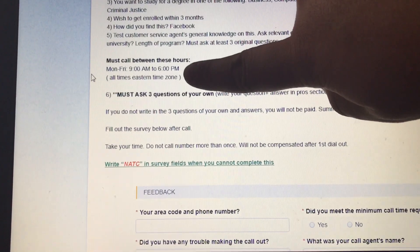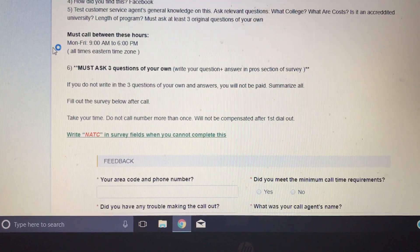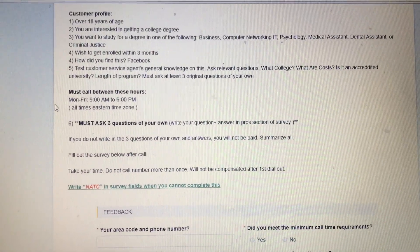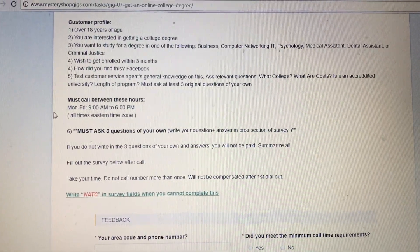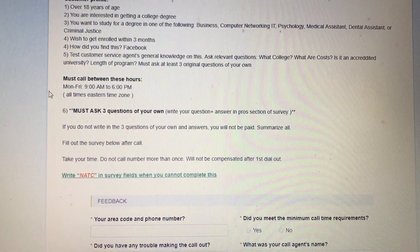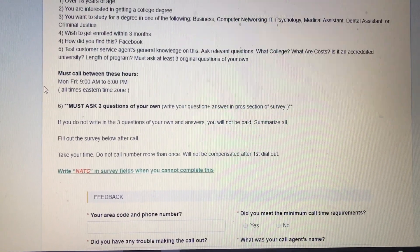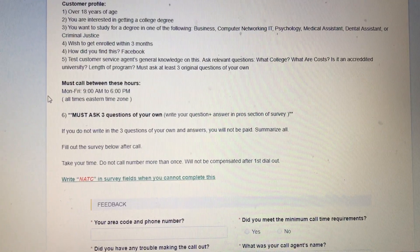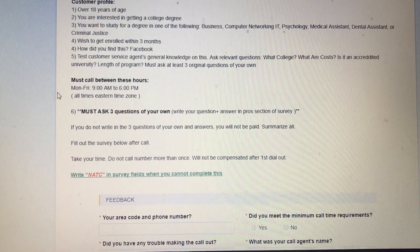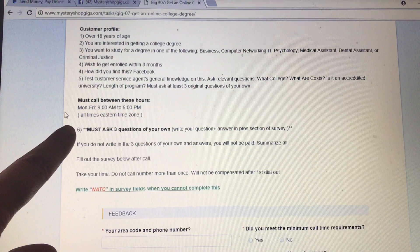This is very important: the call must be completed within these hours — Monday through Friday, 9 a.m. to 6 p.m. Every call is different. Some are available on the weekends, some are not. Some are only available from 11 o'clock in the morning until later at night, some are only open from 9 to 5 or 9 to 6. So you need to pay attention to where you're calling, how long your call lasts, and especially whether you're calling within the right time frame.